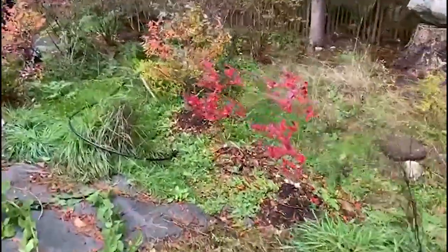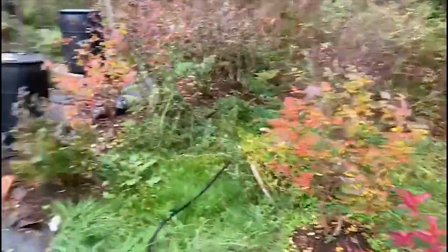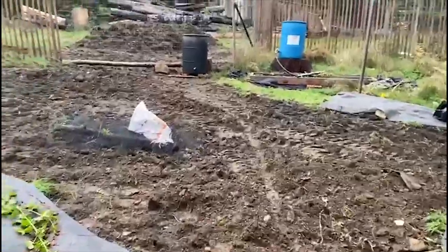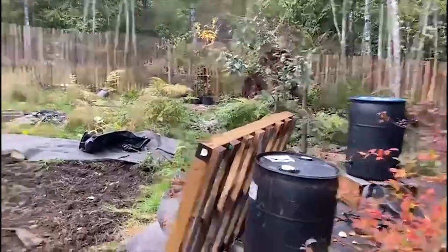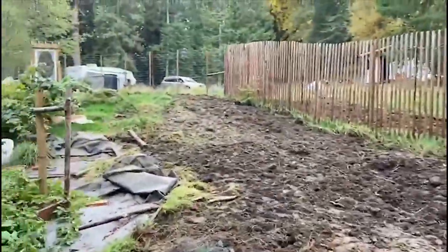Beautiful red of Chandler blueberries — we'll grow some more of them. Cleared area, thank you bobcat. Back home now, we have a lot more planting space.